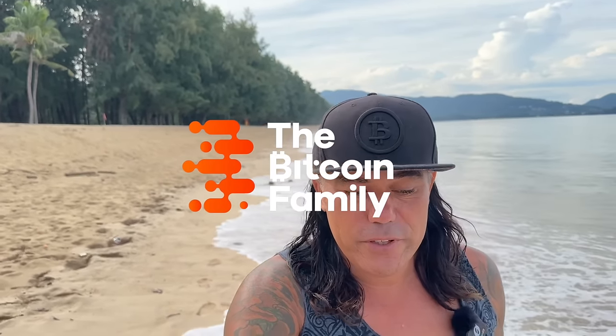Good morning, good afternoon, good evening guys, wherever you are in this beautiful world, whenever you're watching this video. Welcome to the Bitcoin Family channel. For the newcomers, my name is Didi, walking and talking on the beach in Phuket today.